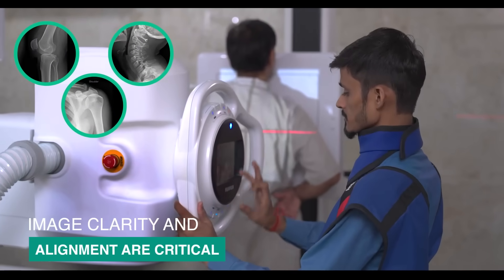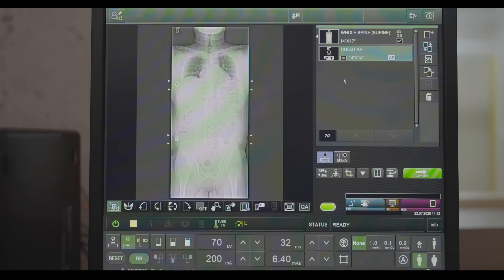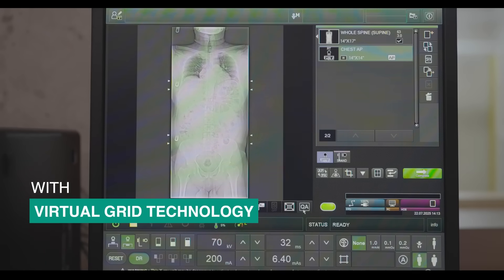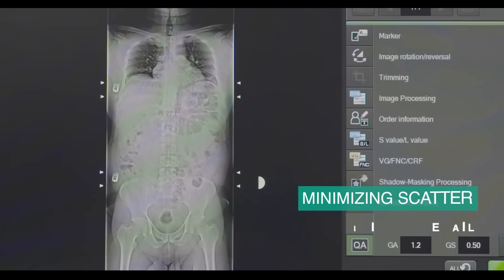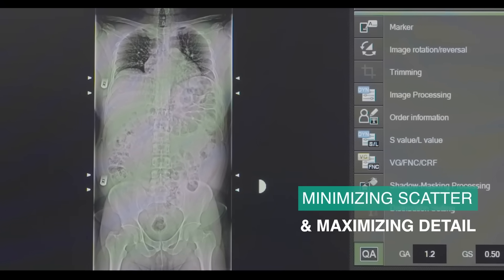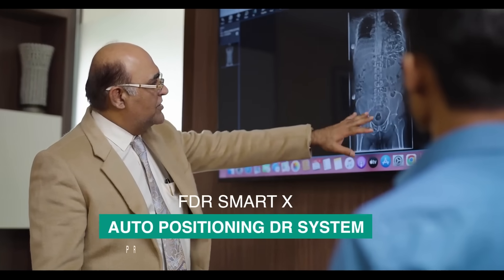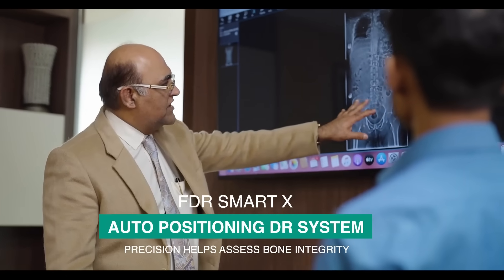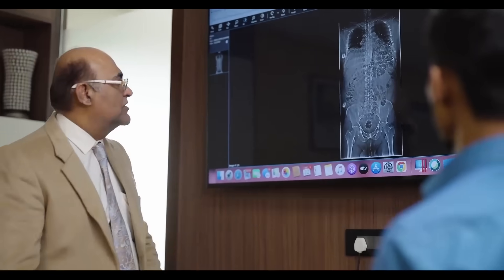Image clarity and alignment are critical in orthopedic decision-making. With virtual grid technology, every scan is automatically refined, minimizing scatter and maximizing detail. The FDR Smart X auto-positioning DR system helps assess bone integrity, joint space narrowing, and alignment deviations.